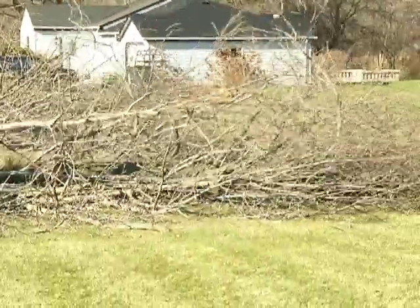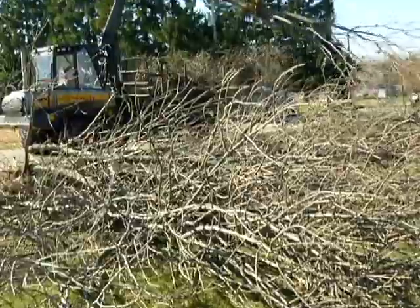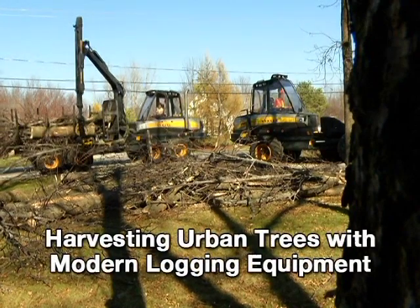Today, thanks to advancements in modern logging technology, equipment such as the harvester and forwarder, typically used in forest situations, can provide an efficient and economical way to handle the removal of larger volumes of urban trees.